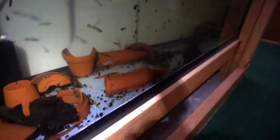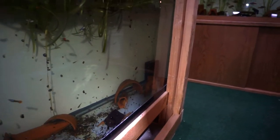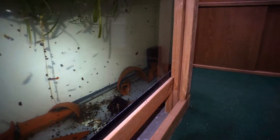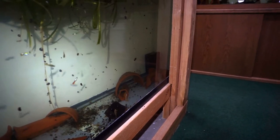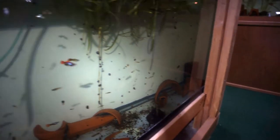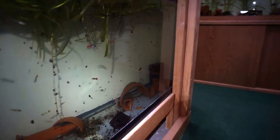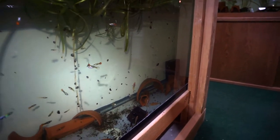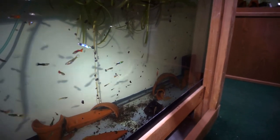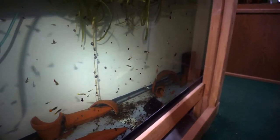Down below is a grow-out tank with Cooper Reds, Lemon Blue Eye, Albino, and Albino Green Dragon. And then all these guppies you see on top — there were actually only three guppies when I started this tank six months ago. I've just left this tank alone and grown out fish in it, feeding every day twice a day and doing water changes once a week.